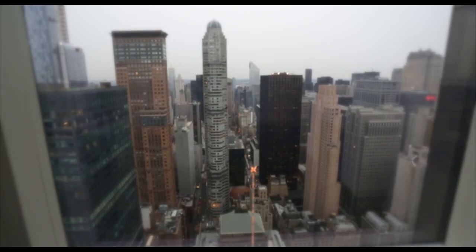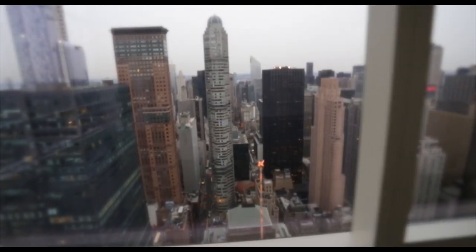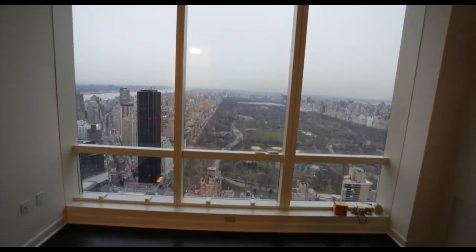The location is just premium here. I mean, the only closer you get to the park is if you're on Central Park West, South, or East. It has only 101 apartments, four apartments per floor — kind of a boutique-ish feel to it.